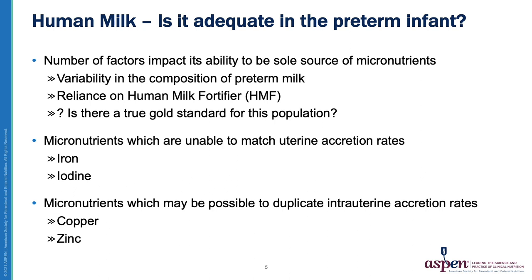Human milk, our gold standard — is it really adequate for the preterm infant? There are numerous factors that impact its ability to be the sole source of micronutrients in this vulnerable population. There's a lot of variability in the composition of human milk. We also rely heavily on HMF, or human milk fortifier. And lastly, is there even a true gold standard for this population?